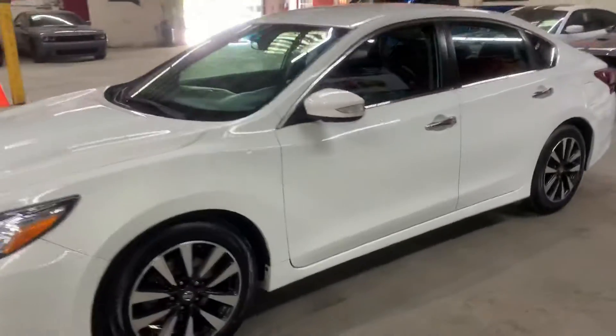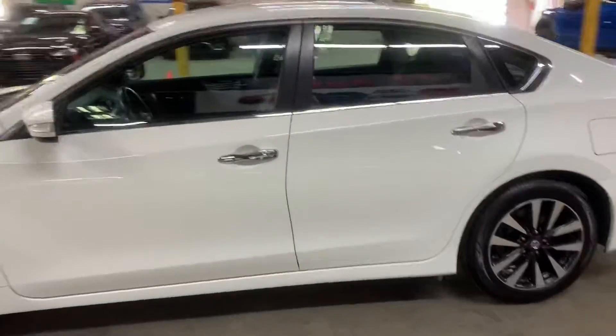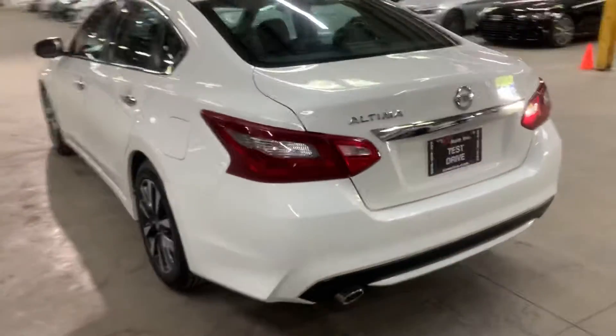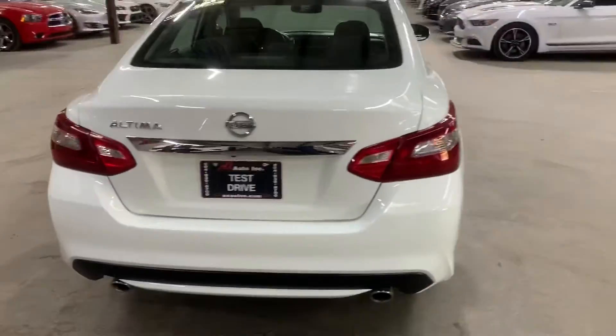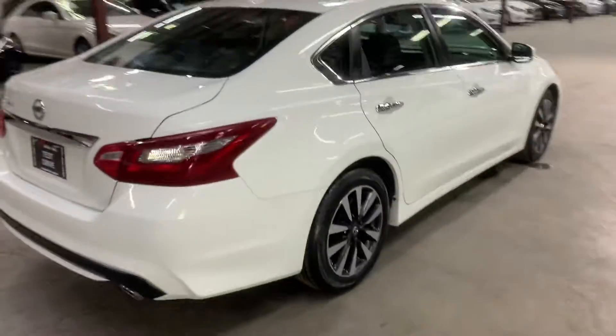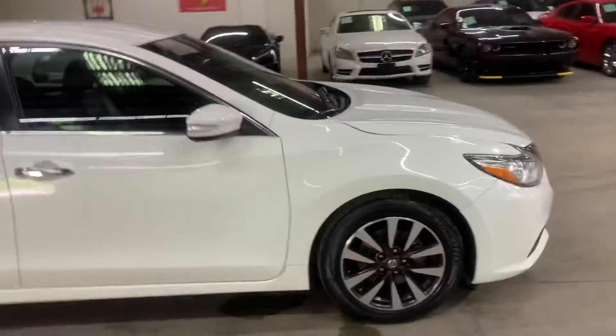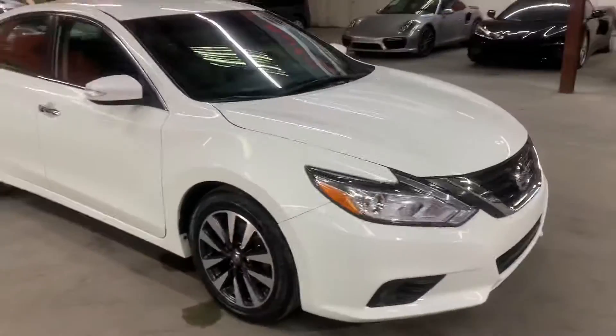Hey guys, this is AX Aros here in Atlanta, Georgia, and today we have this beautiful 2018 Altima. I'm going to be giving you a quick turn on, also check the interior, headlights, taillights, and also the trunk of your vehicle. I'm going to also pop the hood open so you can take a look at the engine. Once again guys, 2018 Altima.